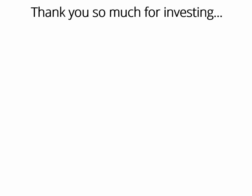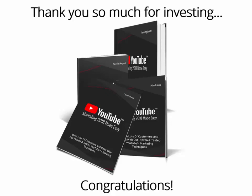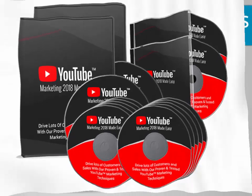Thank you so much for investing in our latest creation, YouTube Marketing 2018 Success Kit Monster PLR Basic Package, and congratulations for making the right decision. There is a huge money-making opportunity within that package alone. As a way of saying thank you, we would like you to have access to the upgraded version of this package, which will increase your results a lot more, as I'm about to prove to you right now.